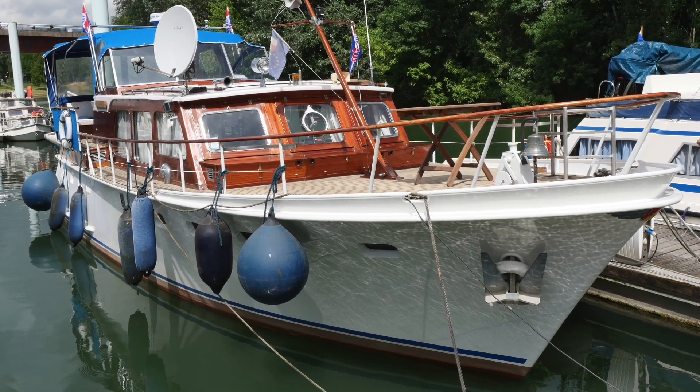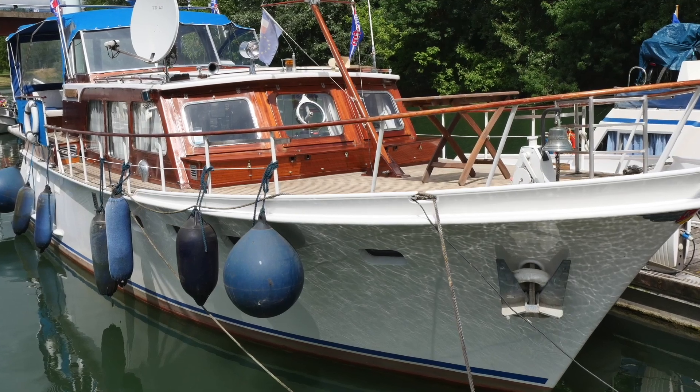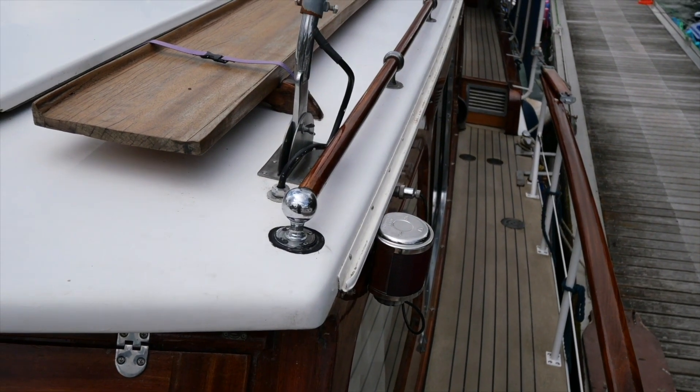Hi, I'm Graham from Boatshed Bourgogne. This is a really beautifully presented Supervencraft 14 metre twin screw cruising vessel.